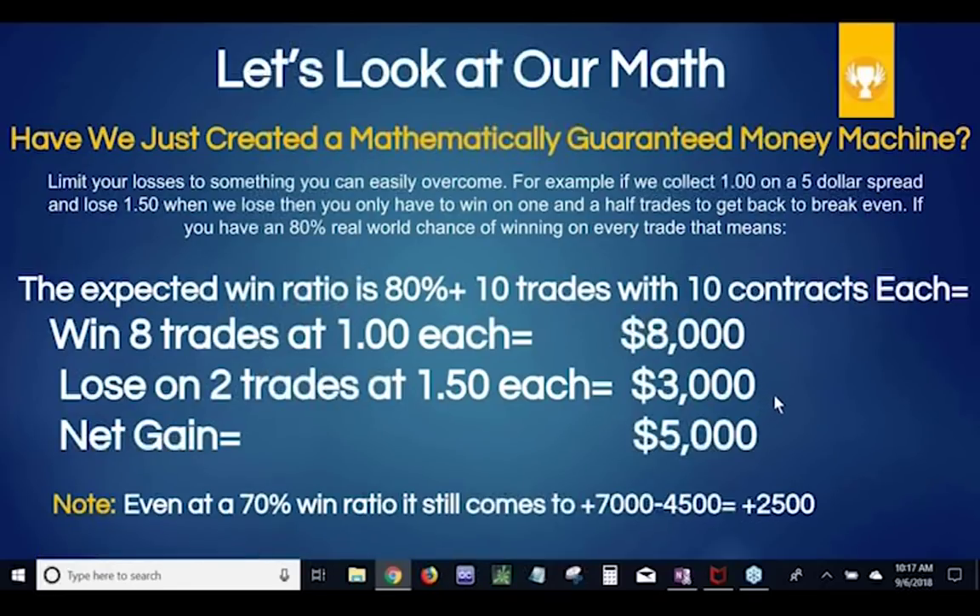If we lower our expected win ratio all the way down to 70%, it still comes to $7,000 in profits minus $4,500 in losses — you made $2,500 that month. Even if you lowered it all the way down to 60%, which is actually hard to lose that much especially when you follow the rules, you'd still break even or make a little money. This is kind of an amazing way to make money, especially considering you don't have to be that good. I think you're going to love this strategy because it's so darn forgiving.